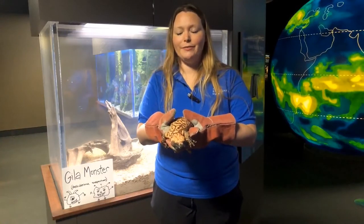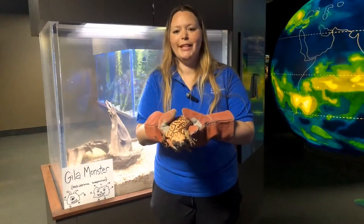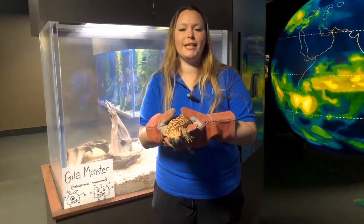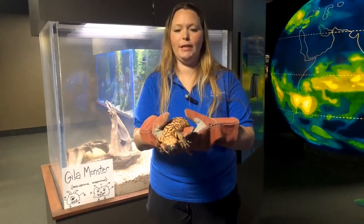Gila monsters are native to southwestern United States and northwestern Mexico. They are the largest species of lizard native to the United States and one of only two venomous lizards in the world, the other species being the Mexican beaded lizard.